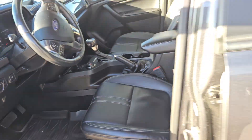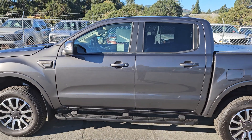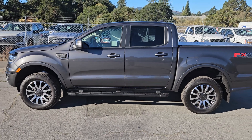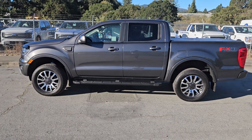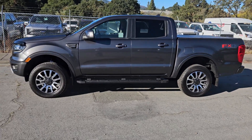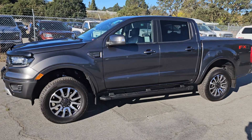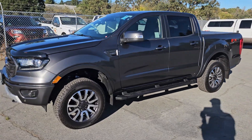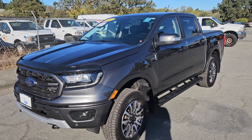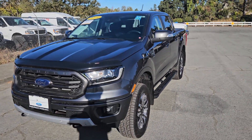Push button start, and the previous owner purchased the very nice rubber floor mats. Again, Sean, if there's something specific that you would like to see on this truck that I did not capture in the video, please do not hesitate to reach out to me at 707-774-1667. You can text or call that number. Sean, I look forward to serving your automotive needs. I do have several appointment times this afternoon and evening if you'd like to come in and experience this amazing vehicle. Have an awesome day.